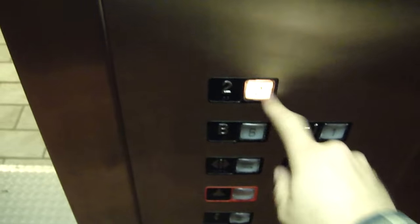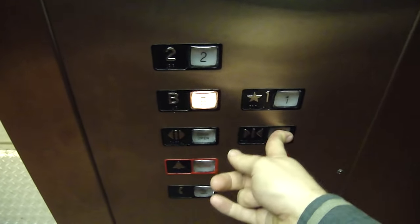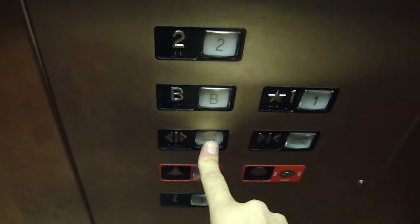Once it arrives at the recall floor, it opens up and it's not going anywhere until the fire service key is turned on. Also, in this building the basement is restricted, but in fire service you can go to the basement, again holding the door close button. This elevator was installed by Virginia Elevator — it's a nice elevator with Innovar fixtures.